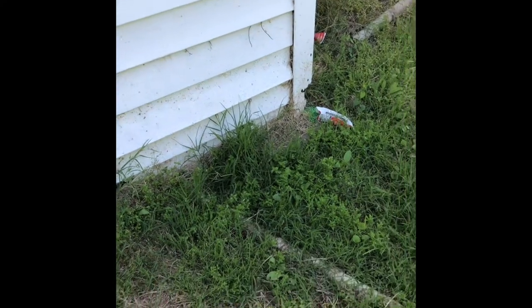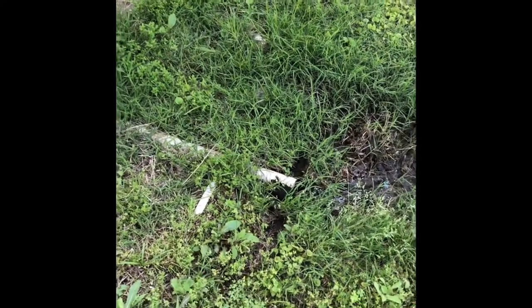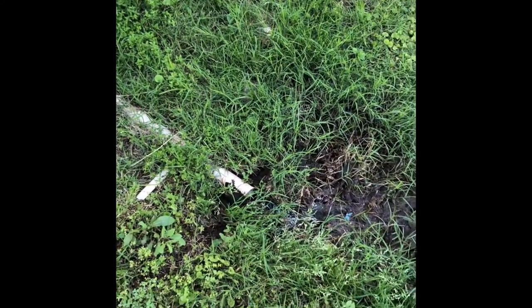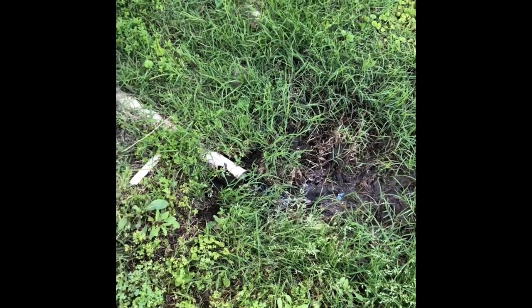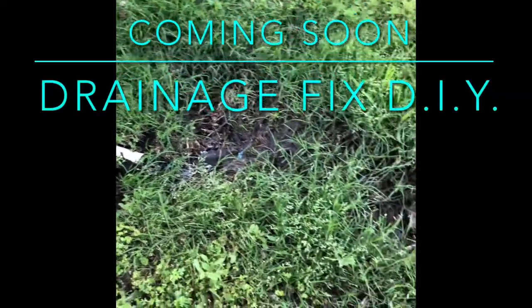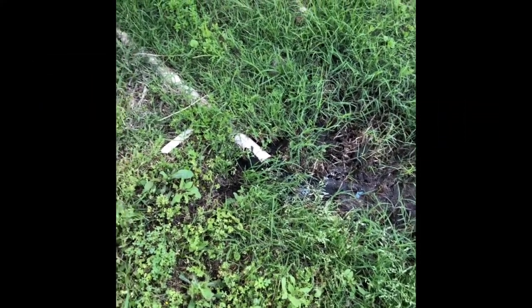Besides the holes in the wall we also have this pipe — you can see it's only three feet from the wall. It's the washing machine drain, only three feet away. It should really be at least 10 or 20 feet away and underground. So this leaves standing water, which is another source of water for all of the nasties that are trying to get in our house.